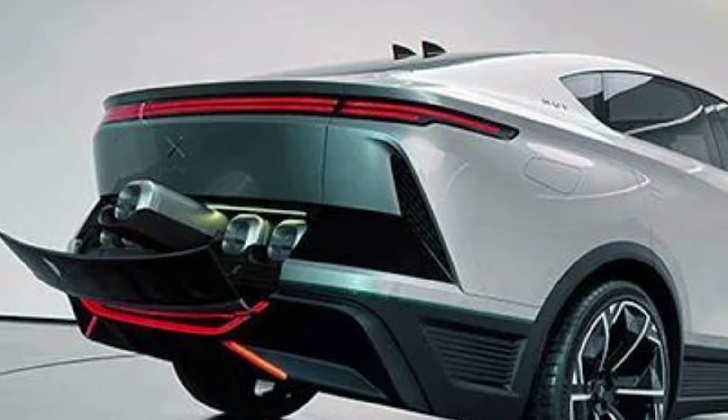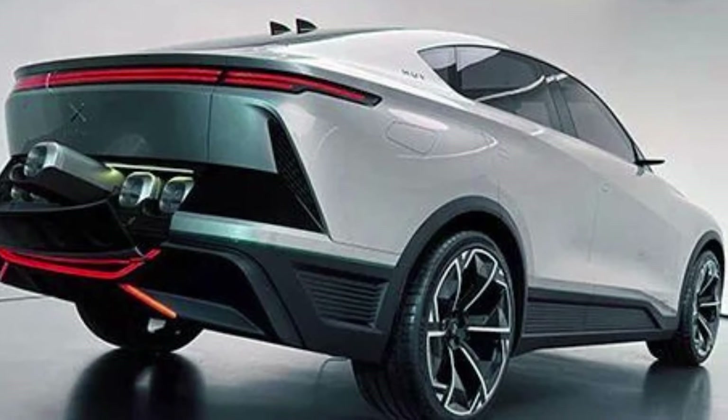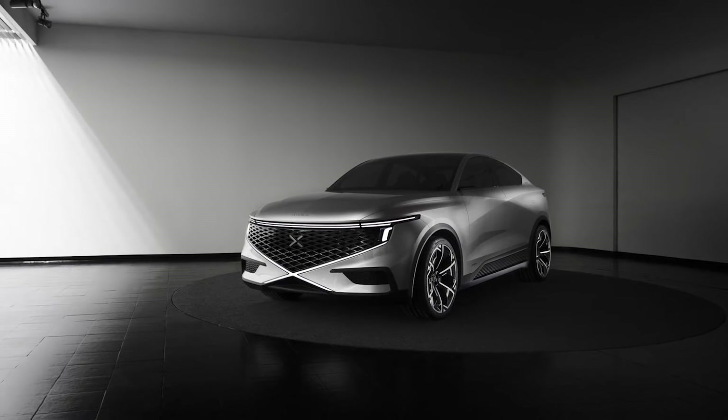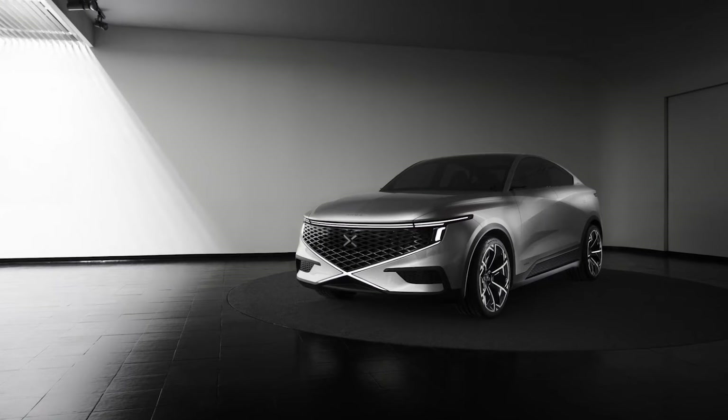Nanks brings this game-changing Cap's hydrogen capsule to the party, giving the Nanks Hub a range of 800 kilometers. That's like driving from New York to Boston and back without breaking a sweat — or in this case, without breaking the hydrogen bank.